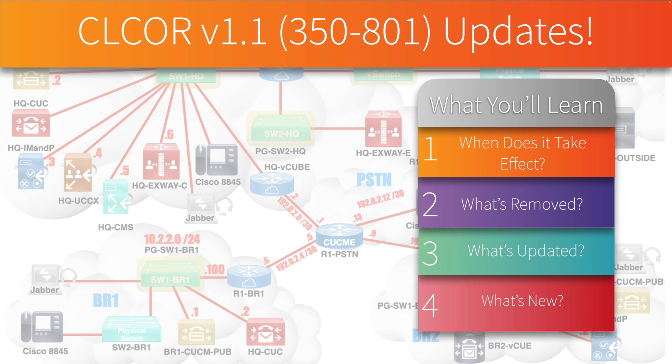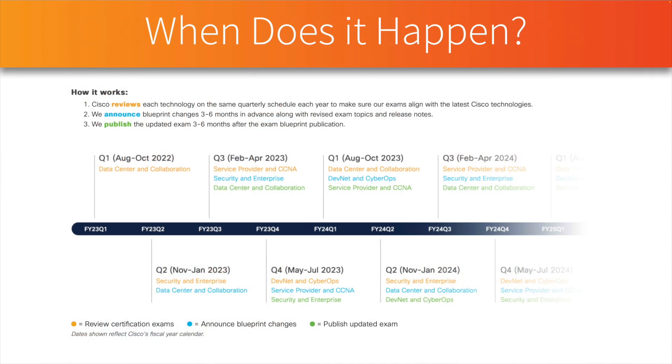This is a follow-up to another video I did earlier this month where we talked about Cisco's certification roadmap. We looked at a graphic showing that Cisco was going to announce an update to the collaboration exam sometime in Q2, and Cisco's Q2 runs from November through January. Sure enough, late January 2023, Cisco did announce updates to the collaboration track.